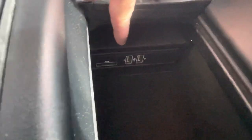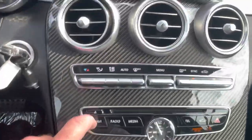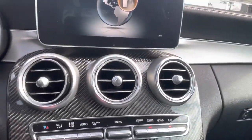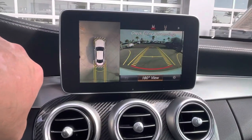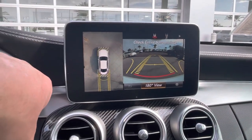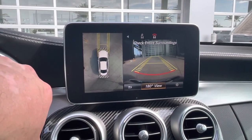USB plug-ins there, navigation system, and your surround view rear-view cameras, as well as the front view camera.